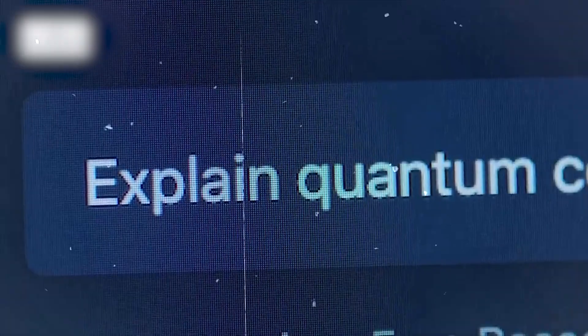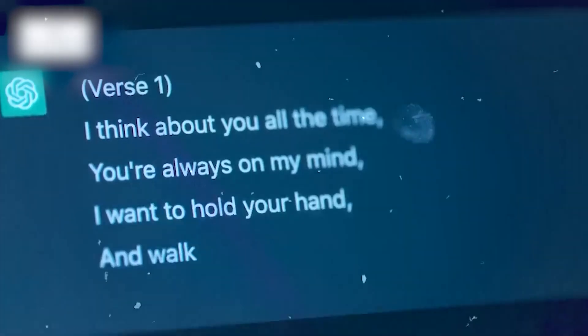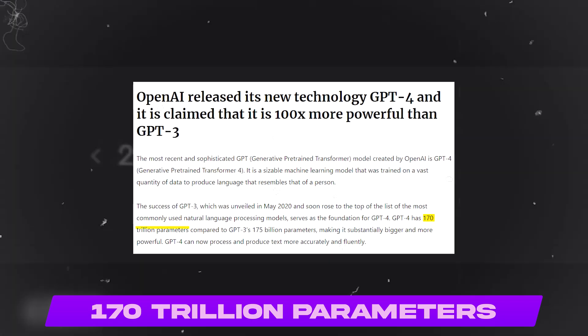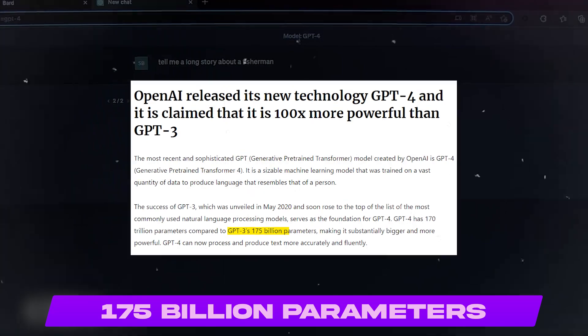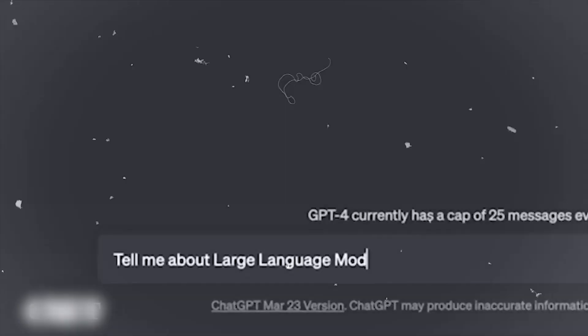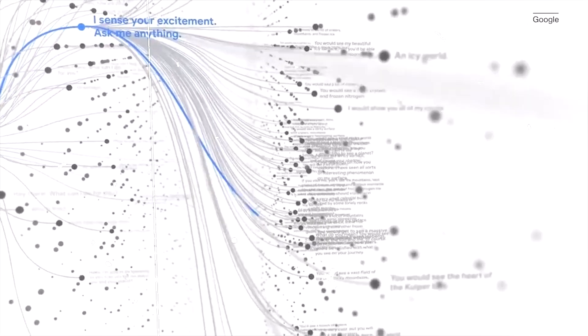GPT-3, unveiled in May 2020, rose to the top of the most commonly used natural language processing models and serves as the foundation for GPT-4. GPT-4 has 170 trillion parameters compared to GPT-3's 175 billion parameters, making it substantially bigger and more powerful. GPT-4 can process and produce text more accurately and fluently, with the ability to comprehend and produce a variety of natural language including both formal and casual language.